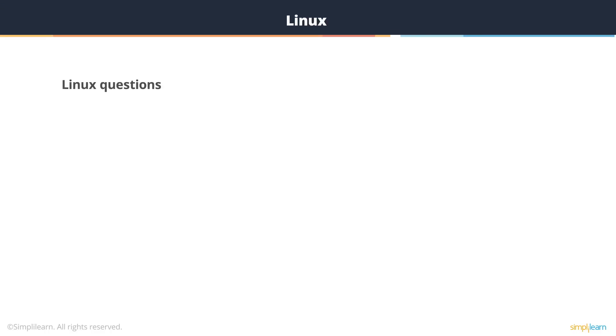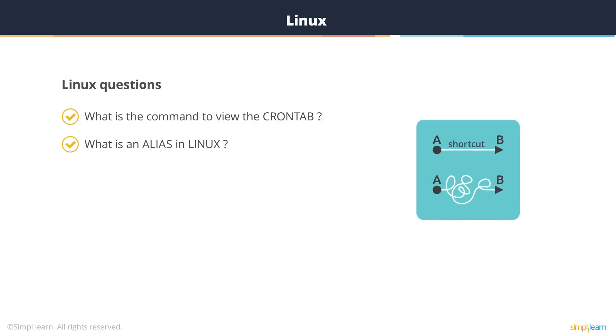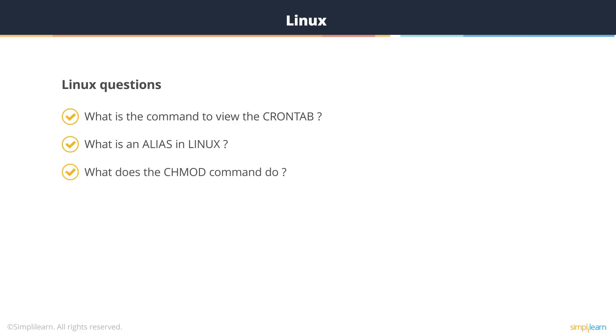The next level of questions in a DevOps interview are typically Linux questions. What is the command to view the crontab? The command is crontab -l. What is an alias in Linux? An alias in Linux tells you the shortcuts on that system, defined in the /etc/bashrc file. What does the chmod command do? The chmod command allows you to change the permission of a file in Linux — it can be changed from read to read-write or to read-write-execute, depending on the use case.